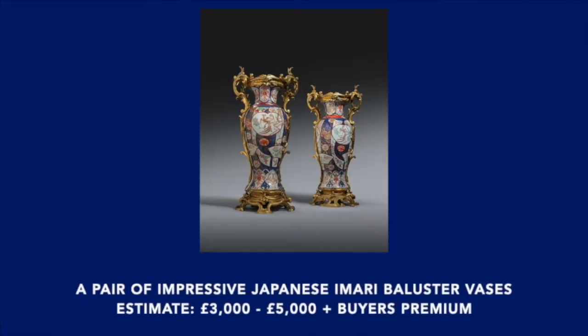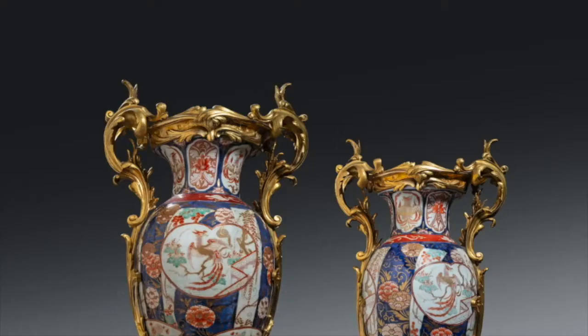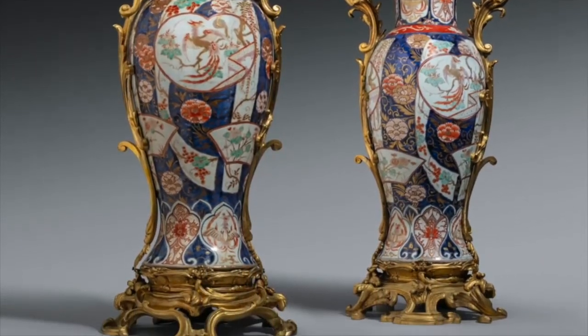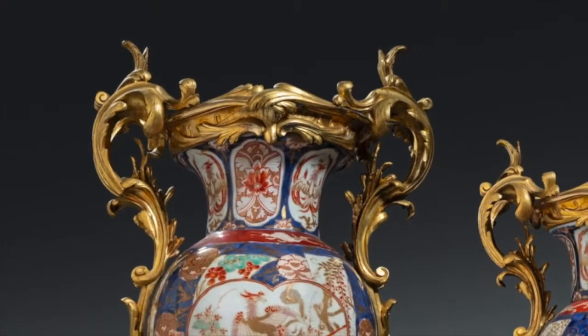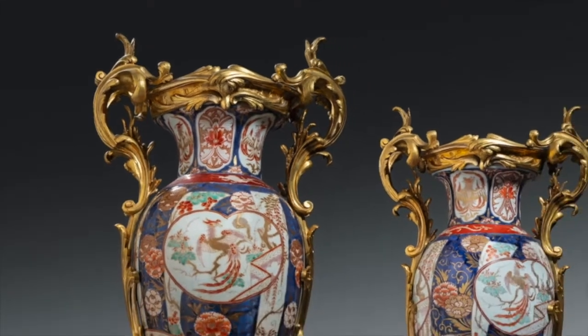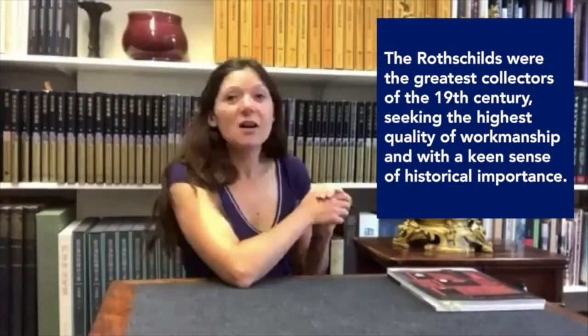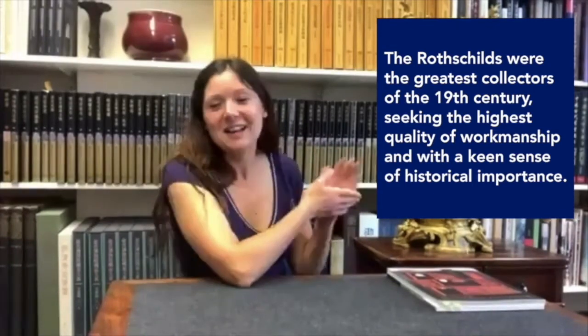So this one, it's also one of a pair, and it's Japanese, but the mounts are European. They're probably French, or Ormolu mounts. It's typically decorated with the Imari palette. They're really interesting for their provenance as well, because they come from the Rothschild collection. So yes, there are some highlights in the upcoming sale.